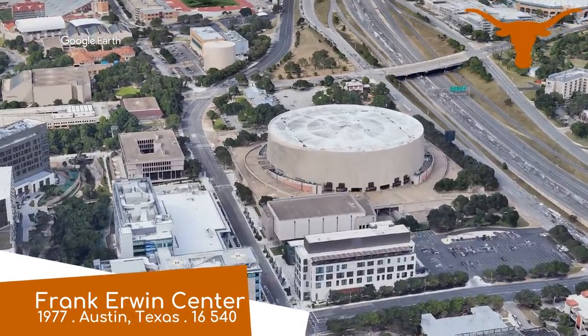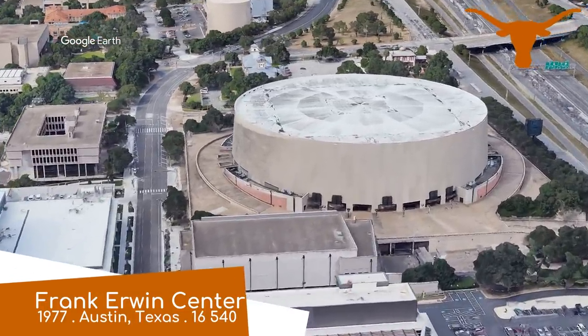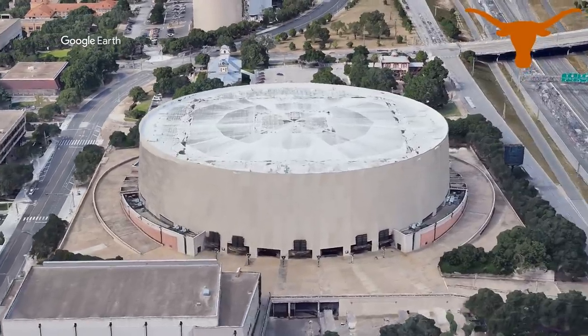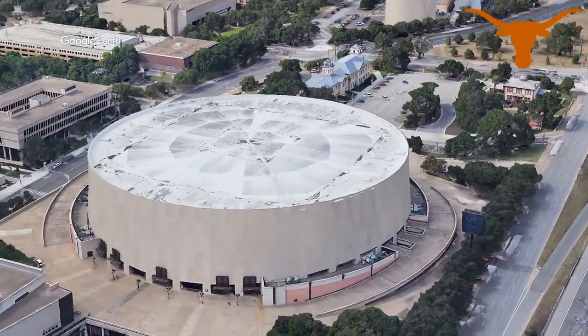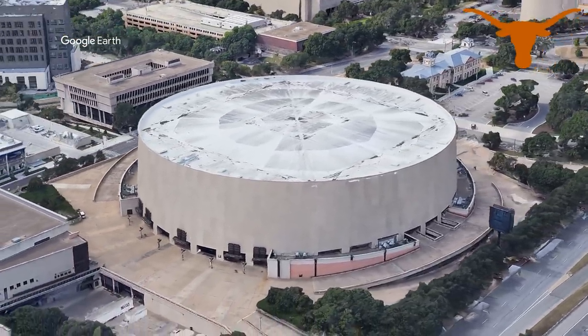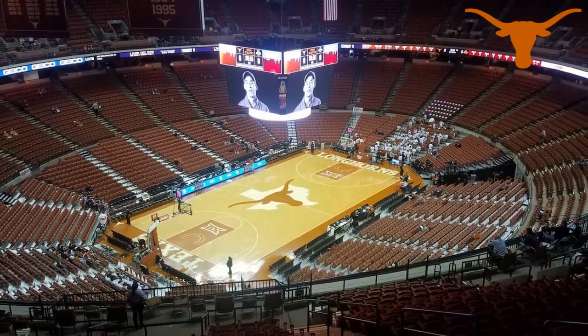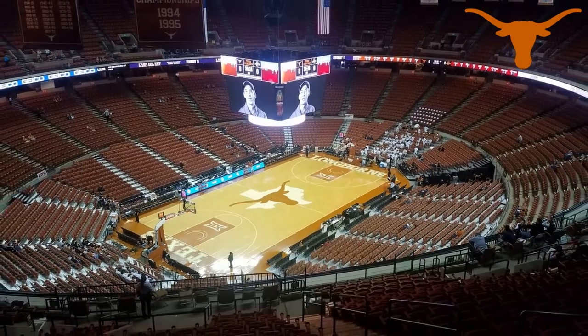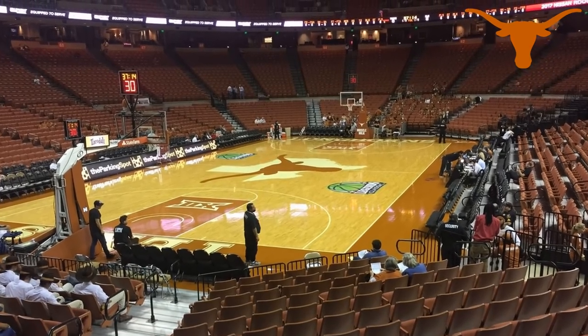Frank Irwin Center, Texas Longhorns. This place has an interesting story behind it. I hear the design for the exterior came to the architect in a dream — one of those dreams where you forget everything as soon as you wake up. It's slightly more vibrant on the inside, however, and it looks huge. For good reason: it's the biggest in the conference, but it's surprisingly only slightly larger than Allen Fieldhouse.